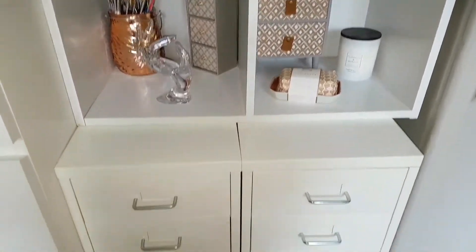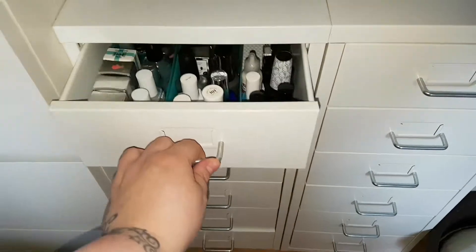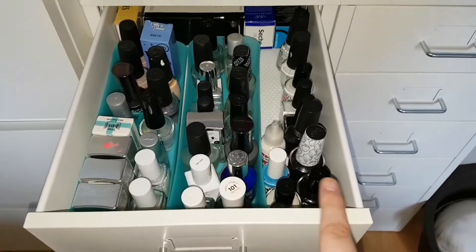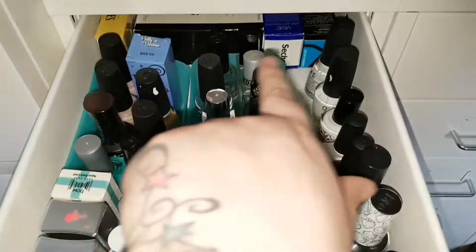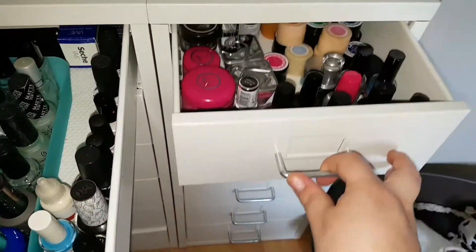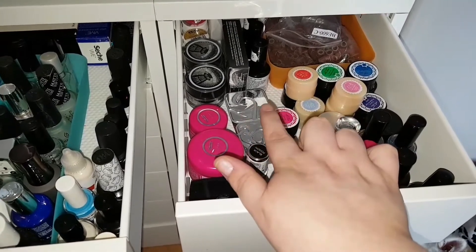The cubes are actually sitting on my Helmer drawers — everything just fits into this little corner perfectly. So going from first drawer to the next: this one has the first pot with base coats and top coats, then my liquid latex, and the white and black nail polish.